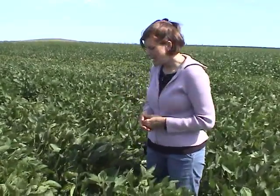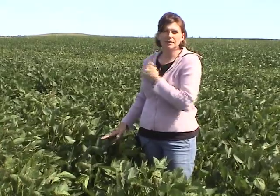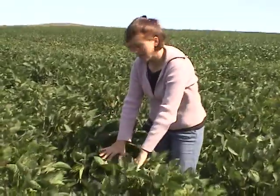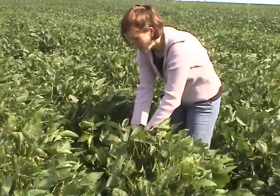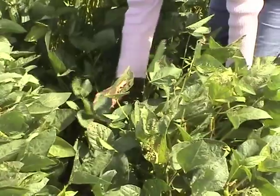To scout soybean fields for percent defoliation and make a treatment decision, you would look at at least 10 plants distributed throughout the field — for larger fields, around 20 plants. From each plant, you want to look at three different areas: take a trifoliate from the top of the canopy — you can see I've just done that here with some Japanese beetle feeding — and also take a trifoliate from the middle of the canopy and the lower third of the canopy.